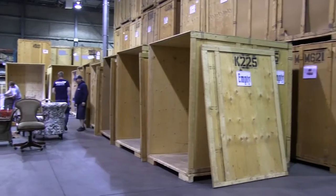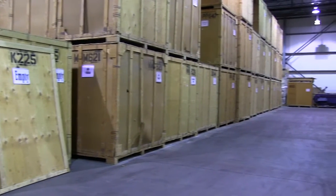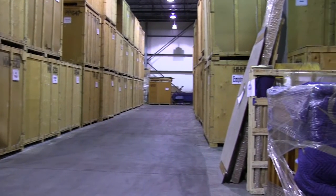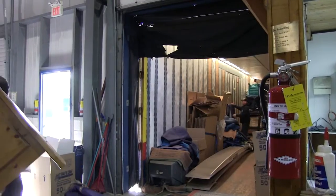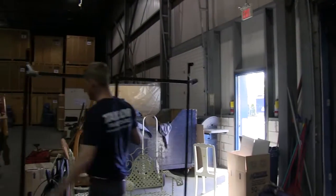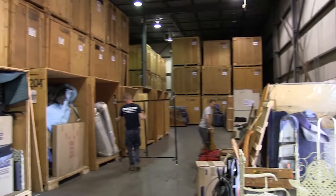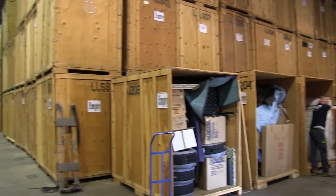Managing all the individual items coming into and out of storage is not an easy task. Every one of our customers' pieces is listed onto an inventory with a serial number tag applied when we are at your origin location. As items come into our storage, each number is called out and recorded to ensure that when we ultimately deliver your goods, everything that you entrusted to us arrives to your new home. This process is managed by our full-time, seasoned warehouseman.